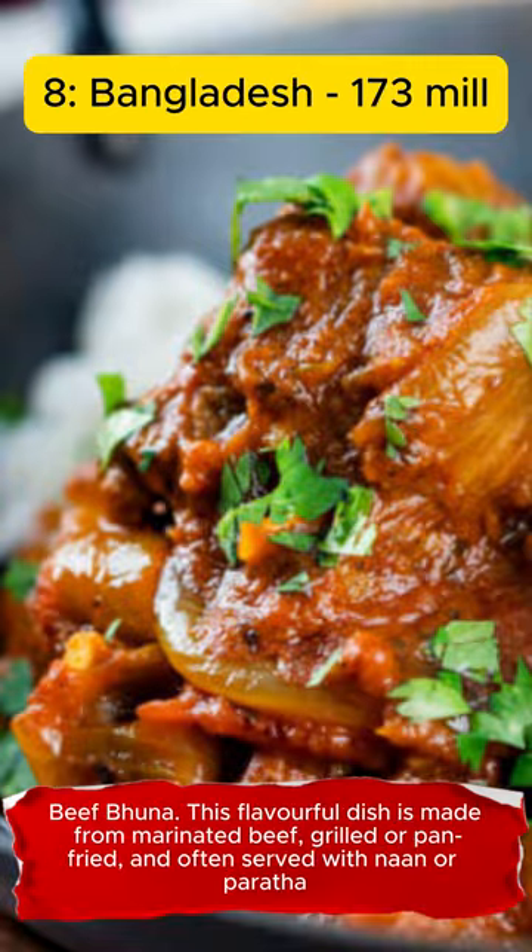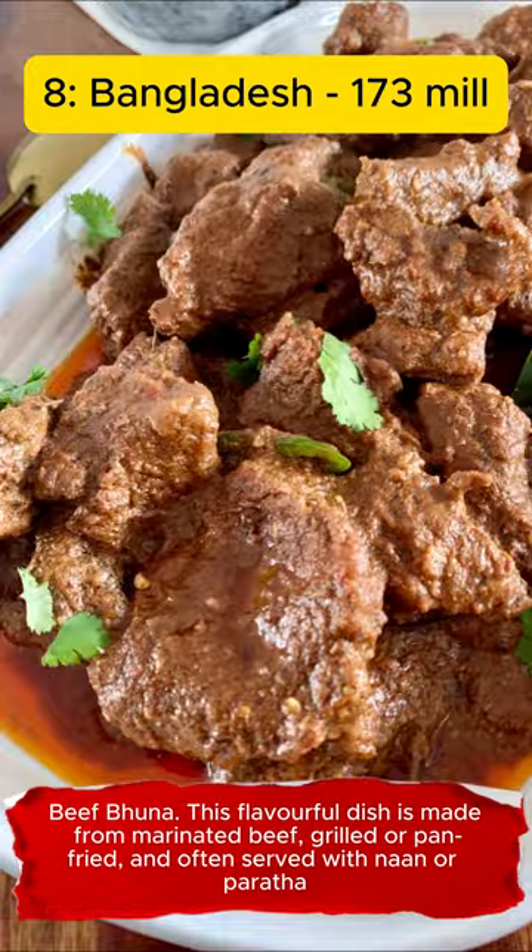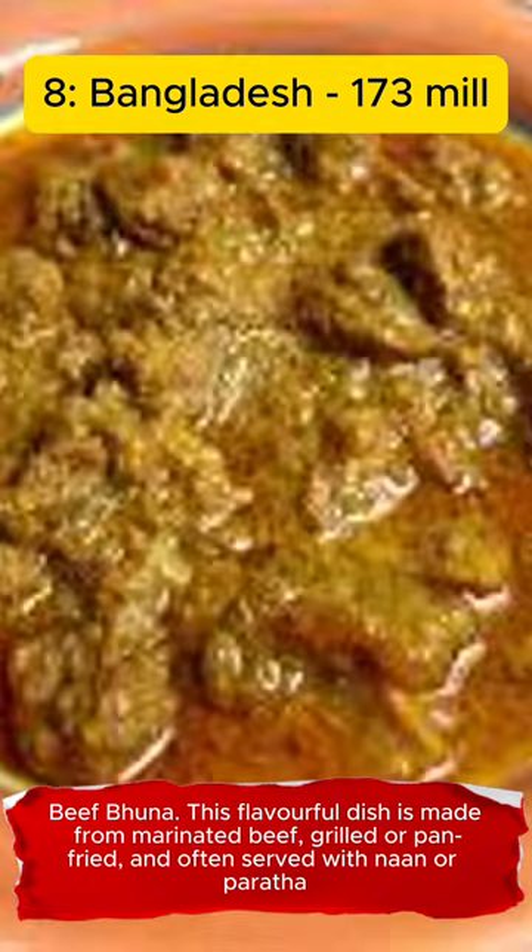Beef Buna. This flavorful dish is made from marinated beef, grilled or pan-fried, and often served with naan or paratha.